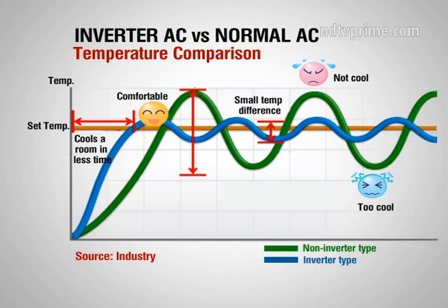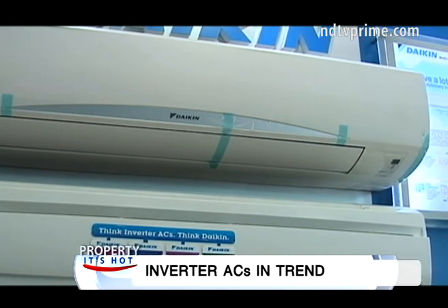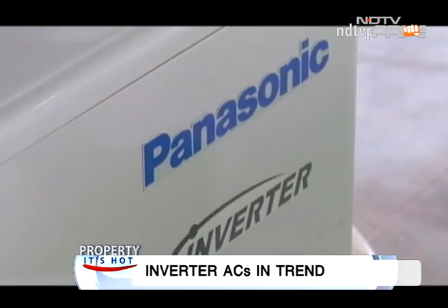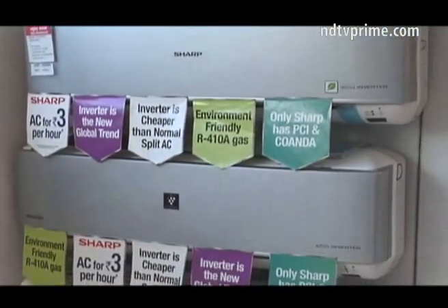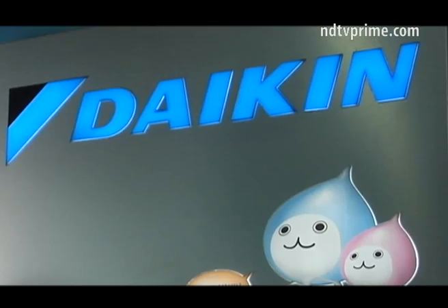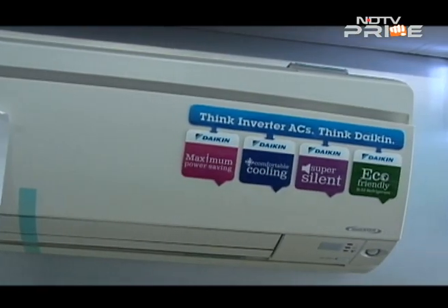An inverter AC, on the other hand, varies the rotation speed of the compressor, giving you energy savings of up to 50%. With fixed-speed air conditioners you experience extreme cold or extreme warm situations, but inverter ACs maintain a uniform, comfortable temperature. Also, with an inverter AC the room cools much faster on startup and they are super silent.